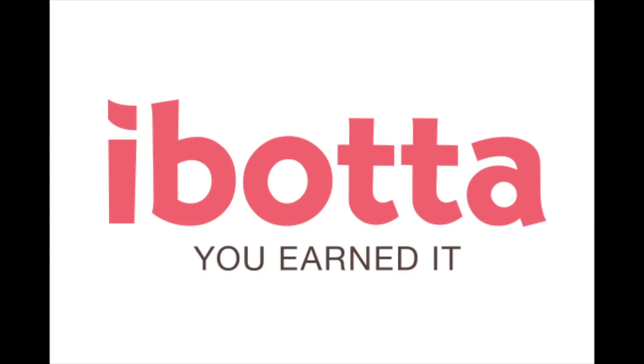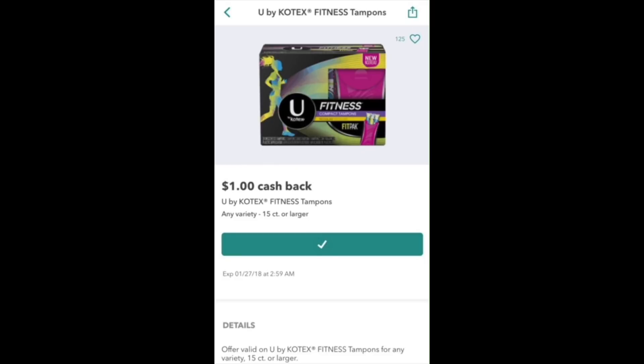Next deal is on the Kotex. I decided to get the fitness because there's an Ibotta rebate. If you're unaware of Ibotta, I'll have a link in the description box. If you do this deal and cash in your first rebate, you'll get a $10 bonus and I'll get a $5 bonus. These are on sale for $3.99. There's a $2 off one in today's Smart Source — I used three of those. I also had a $1.50 off any tampon feminine care CRT, bringing my total to 49 cents. After the Ibotta rebate, these are free plus a 50 cent money maker.